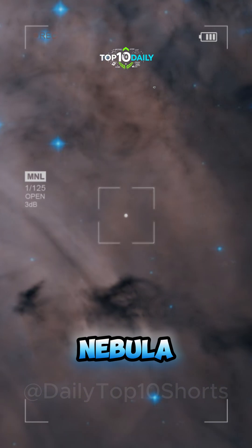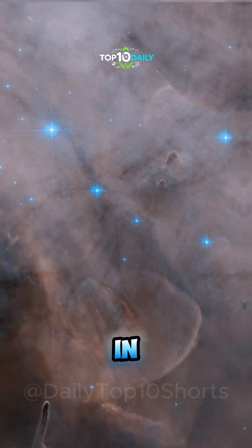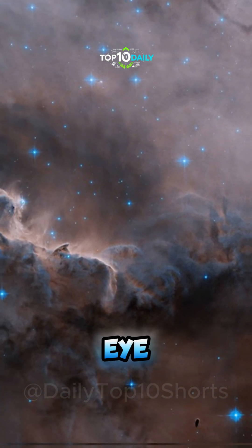Lagoon Nebula. Waves of interstellar gas and dust crash and curl in this vibrant nursery of stars, one of the few nebulae visible to the naked eye.